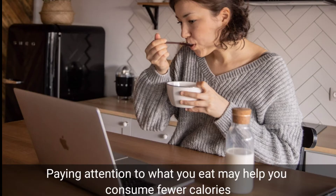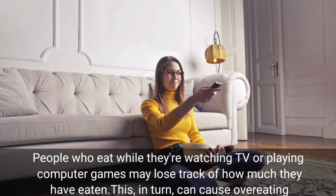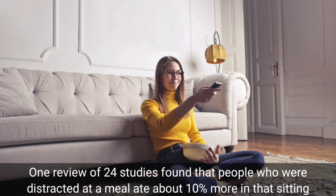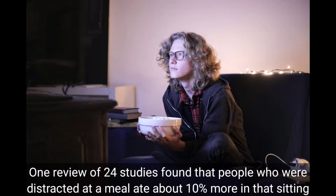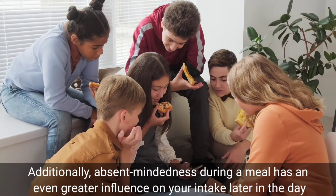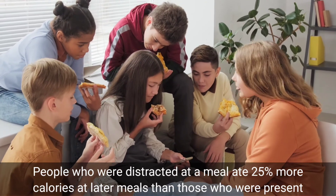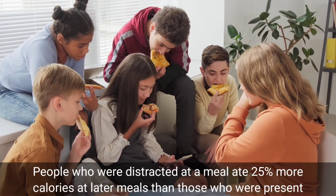Eat without electronic distractions. Paying attention to what you eat may help you consume fewer calories. People who eat while watching TV or playing computer games may lose track of how much they have eaten, which in turn can cause overeating. One review of 24 studies found that people who were distracted at a meal ate about 10% more in that sitting. Additionally, being absent-minded during a meal has an even greater influence on your intake later in the day — people who were distracted at a meal ate 25% more calories at later meals than those who were present.